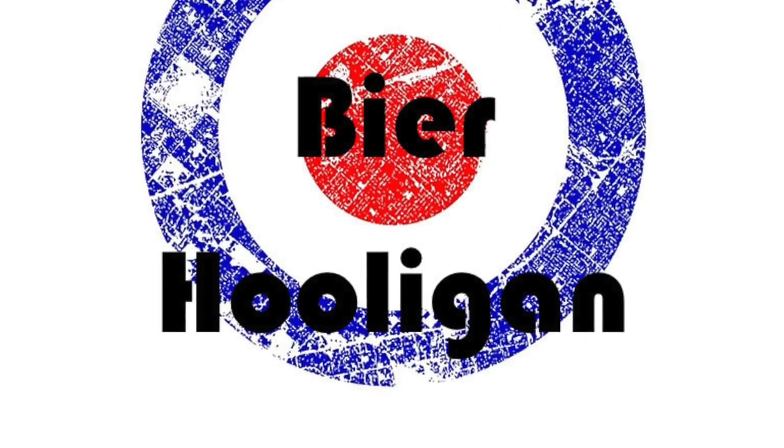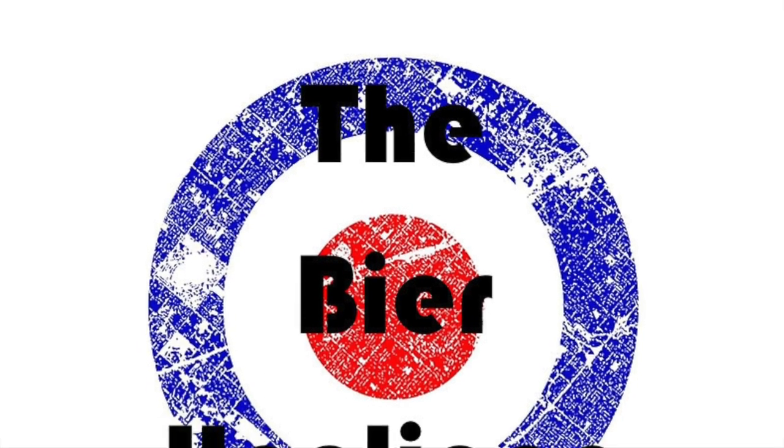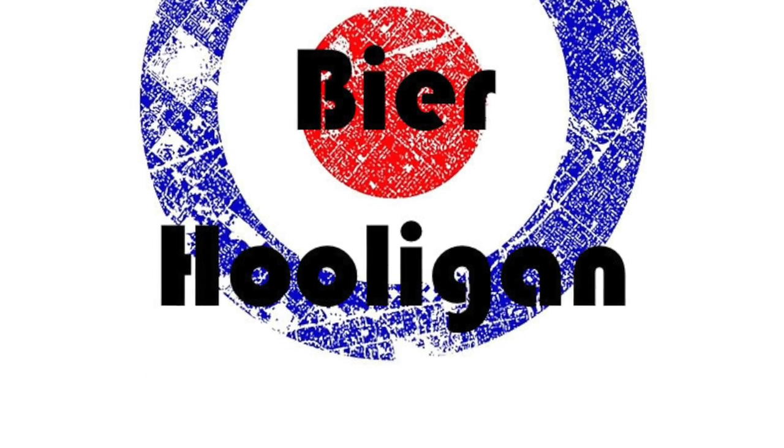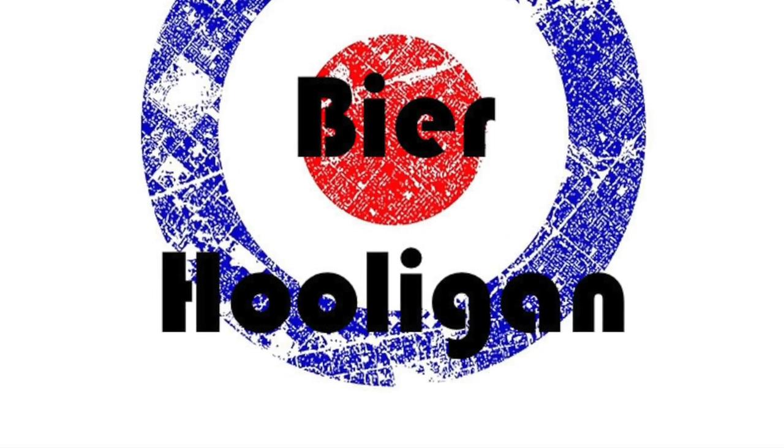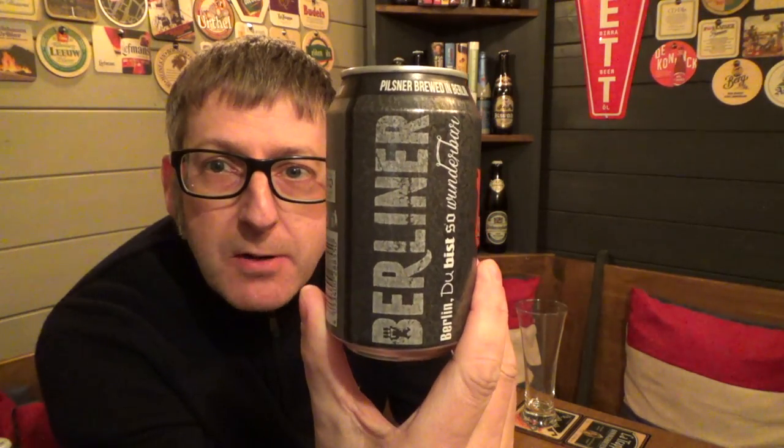Berlin, du bist wunderbar! It's beer o'clock and today we're reviewing Berliner Pilsner, coming in at 5% ABV. Now, a little bit about this beer.